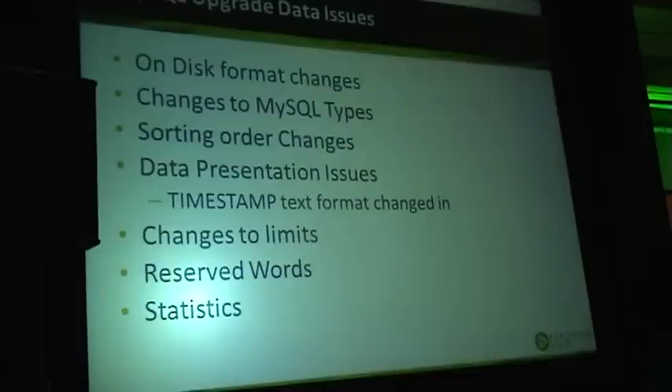Another thing is data presentation issues. We had a number of cases where, for example, timestamps changed their presentation, or when you have a varchar with trailing tabs, the same data could be presented a little bit differently. This can be very rare edge cases, but it's very important because unknowingly your application may depend on something like that — for example, you cannot insert data back because two values now considered the same produce a unique constraint violation.